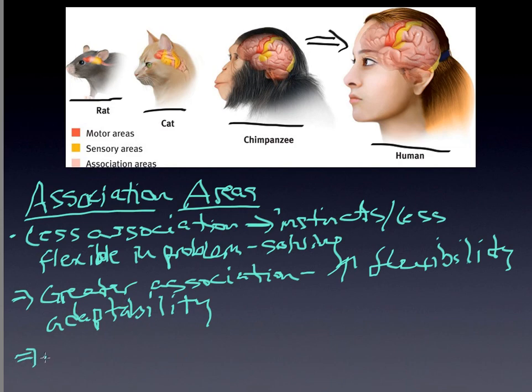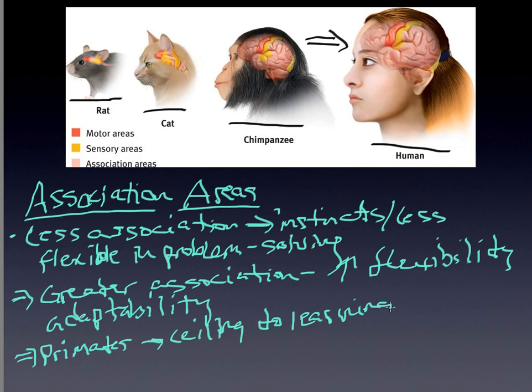When you see primates learning a language, they still have a ceiling to how much they can actually learn. A lot of this is directly caused by the association area — there are fewer associations to be made. Our brain has an incredible capacity to create these associations, and that is what makes it so very unique.